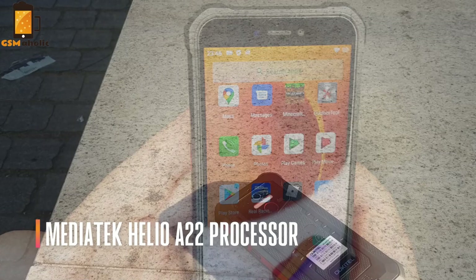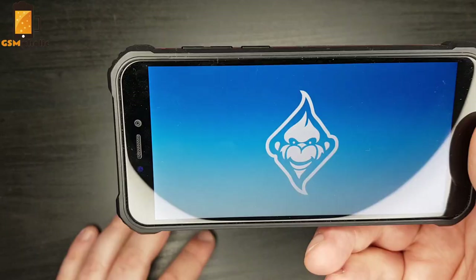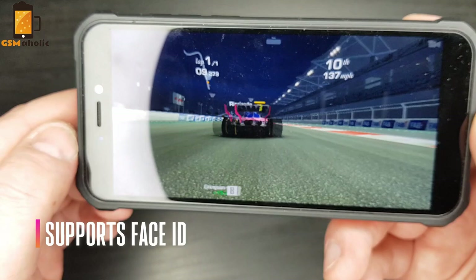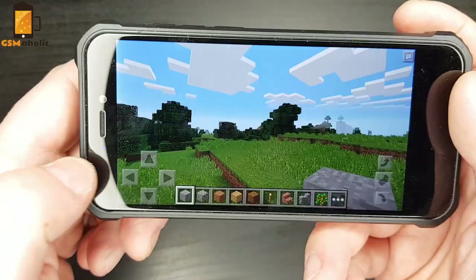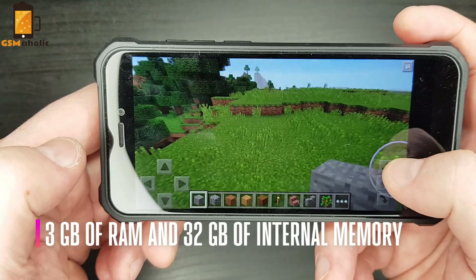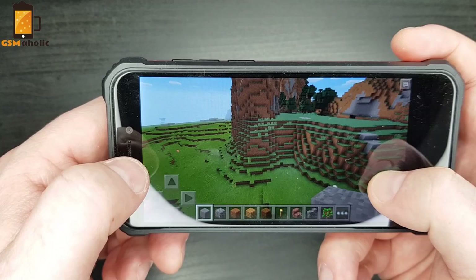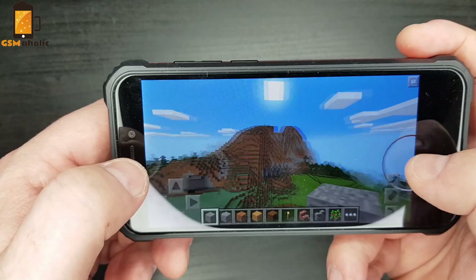Now let's talk about performance. The smartphone has a MediaTek Helio A22 processor — a quad-core chipset for low-cost smartphones, introduced in the summer of 2018. It uses artificial intelligence and supports Face ID. You can unlock your smartphone with the fingerprint scanner or Face ID. The Oukitel VP5 is only available in a version with 3GB of RAM and 32GB of internal storage. If you like to play games and take photos, 32GB may not be enough, but fortunately you can use a memory card up to 128GB.